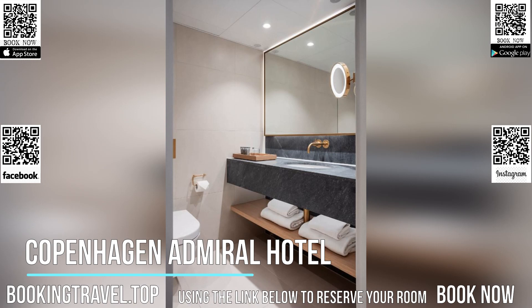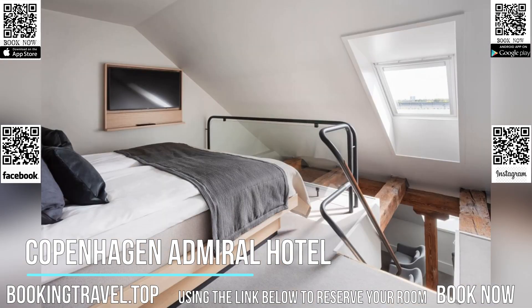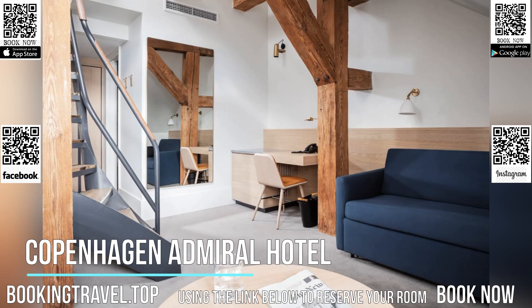200-year-old Pomeranian pine beams, brickwork, and archways add a distinct charm to Copenhagen Admiral. Most rooms include exposed wooden beams in their design. All rooms have a seating area, minibar, and multi-channel TV.